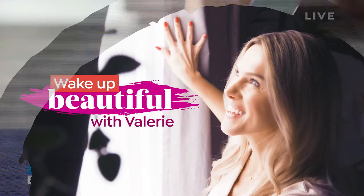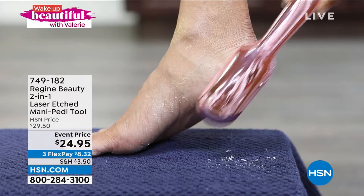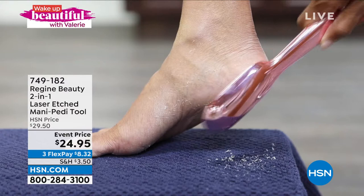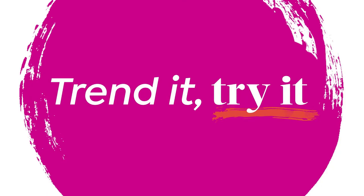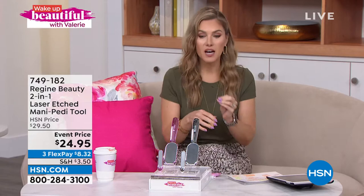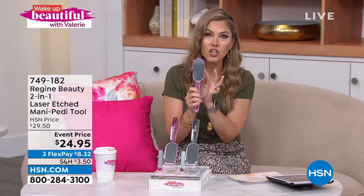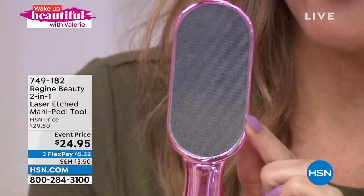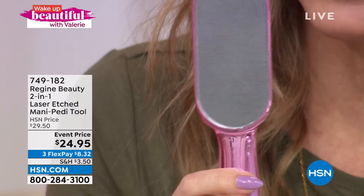Look down at your feet. Do you see calluses, dryness, thick skin, coarse skin, hardened skin, rough skin? I've got a solution. This is from Regine, one of the world's leaders in self-care tools. This is a two-in-one manicure-pedicure tool. If you haven't tried this, you are missing out — it's a game changer. It uses nano laser etch technology: a really finely lasered glass that creates an extremely fine grit. You go back and forth on any hardened skin area and it sloughs off all that dead skin, exfoliating and leaving it beautiful, soft, smooth, and supple.